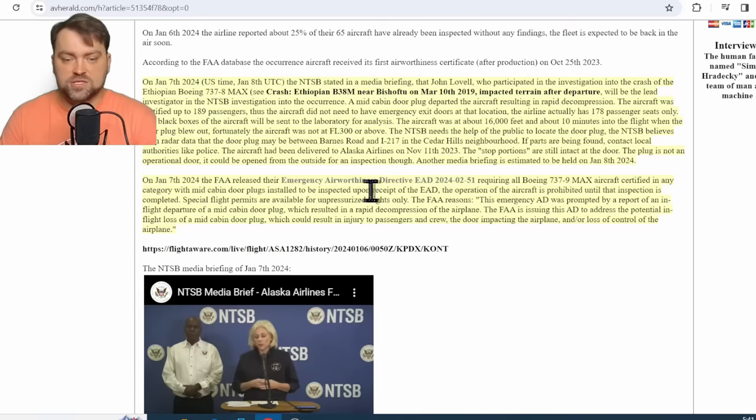Yesterday, the FAA released an Emergency Airworthiness Directive for the Boeing 737-9 MAX. I think they should have included the Boeing 737-900 as well. The directive prohibits operation of the aircraft until inspection is completed, meaning all Boeing 737-9 MAX aircraft around the world must be grounded until inspection is done. It doesn't take much time, and applies only to the 737-9 — the longer version.